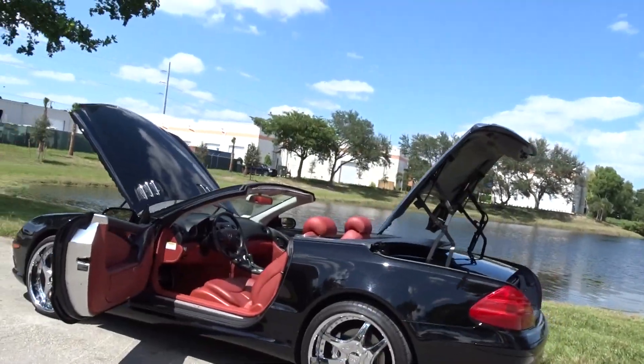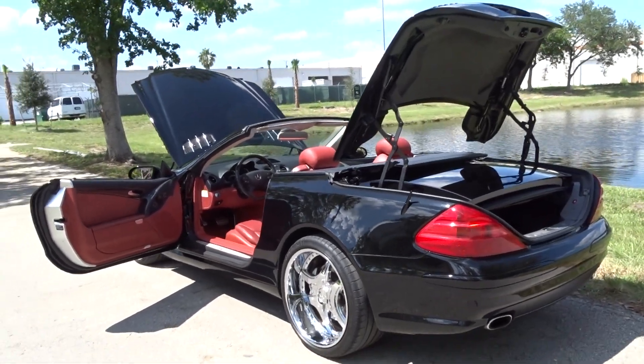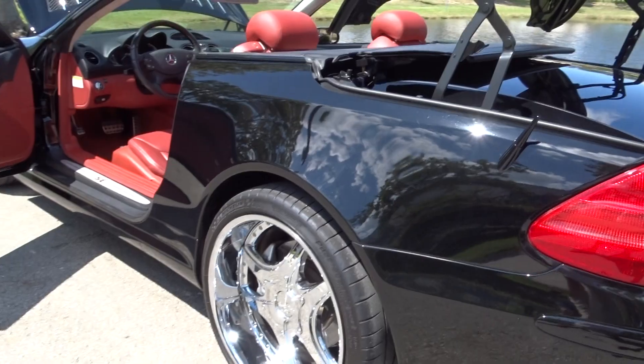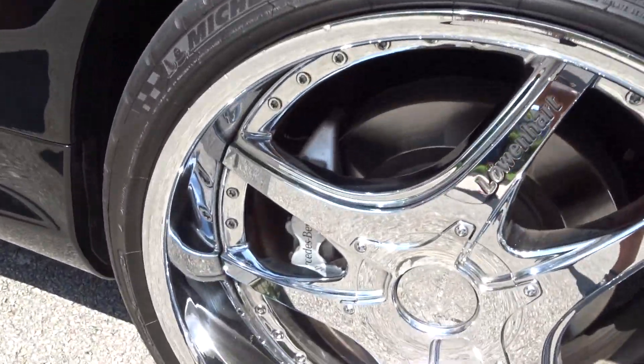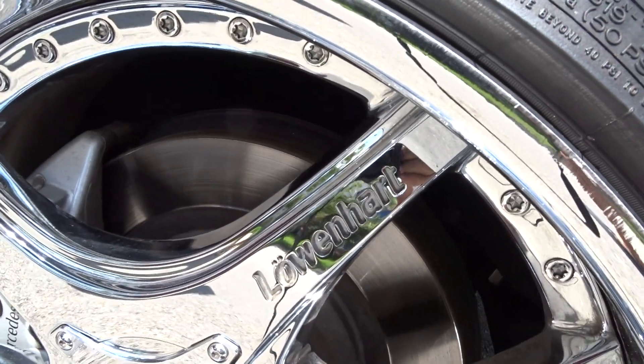If you were ever going to call a used car mint, this would be it. It's got the original wheels — the original wheels in the box that were never on the car, never on the road. You could put these on it.